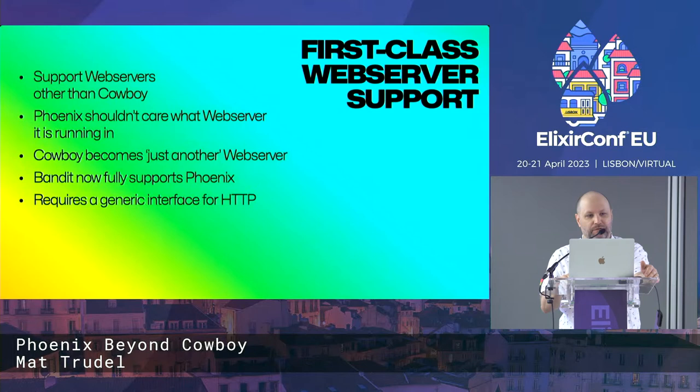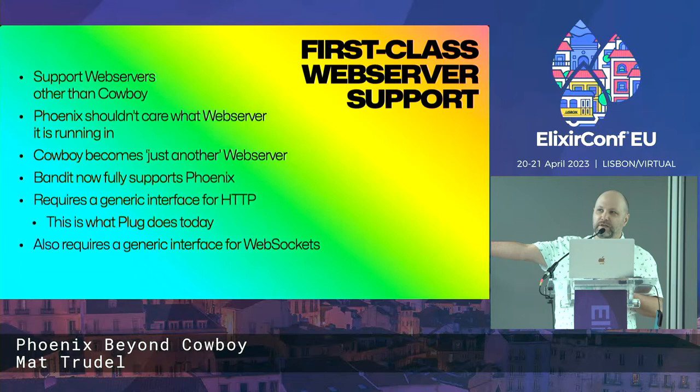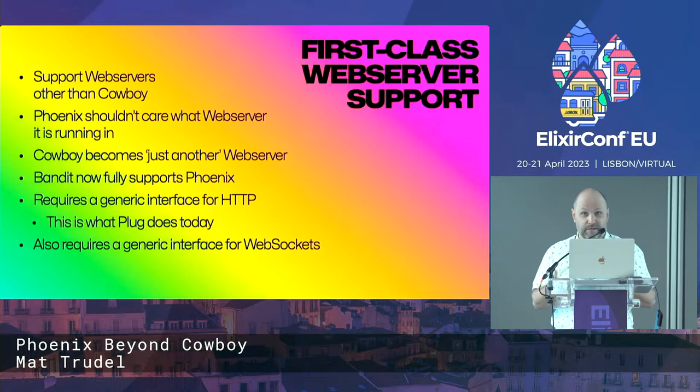We need two things for this. The first thing we need is a generic interface for HTTP — a generic way for a web server to be able to hand off an HTTP connection to an application such as Phoenix. We have that today. We've always had that in the form of Plug. That's what Plug is: a generic abstraction over HTTP requests and responses.